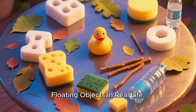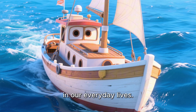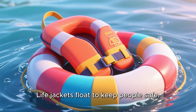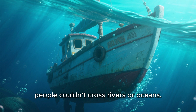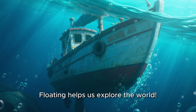Floating objects in real life. Floating is very important in our everyday lives. Boats float so people can travel on water. Life jackets float to keep people safe. Floating toys make swimming fun. If boats sank, people couldn't cross rivers or oceans. Floating helps us explore the world.